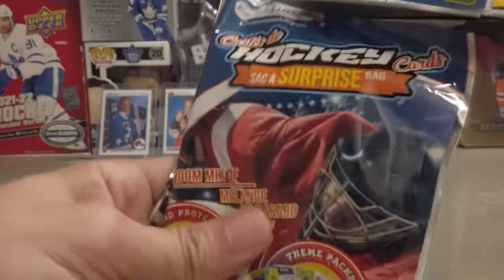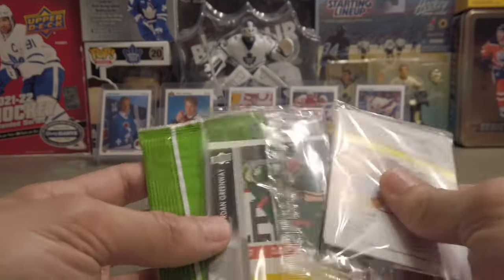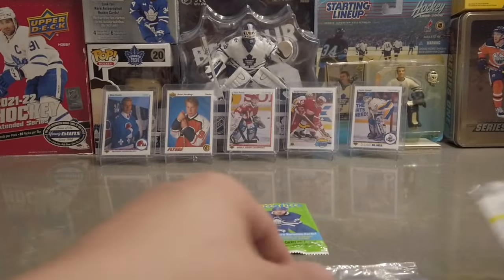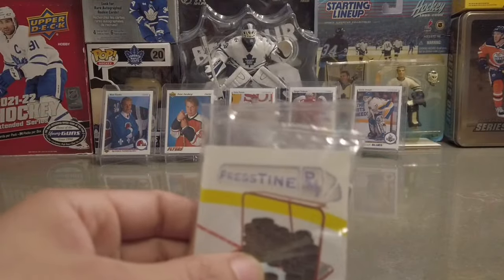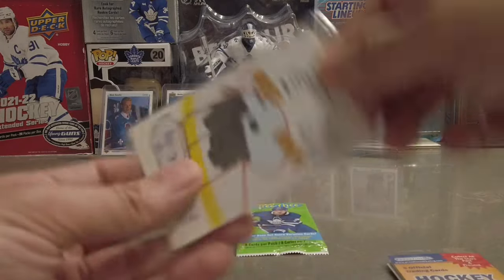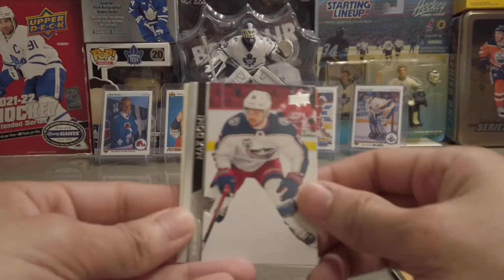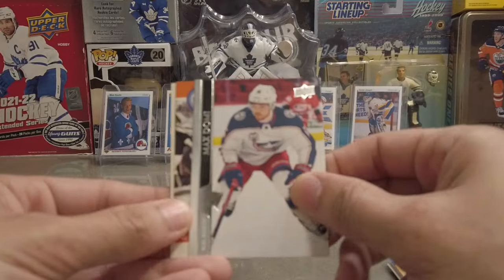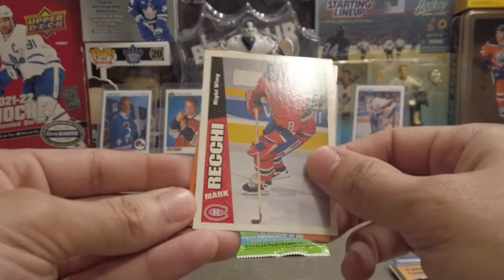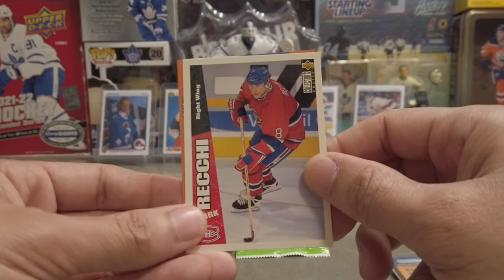Last pack left to go — 2021-22 OPC! That's what I'm talking about. We got some sleeves, some sealed packs. Starting with the 1000-point club — let's see who our 1000-pointer is. We got a Max Domi, who's now on my Maple Leafs, Bill Ranford, and boom — Mark Recchi. He's definitely our 1000-pointer. Pretty sweet one.